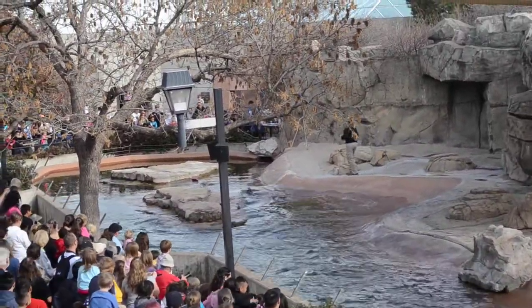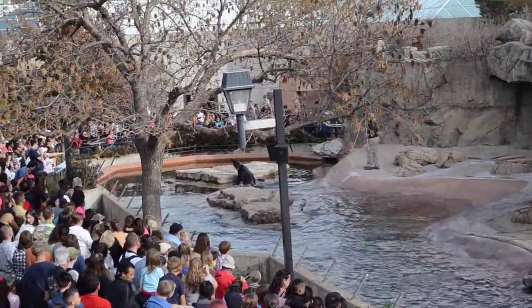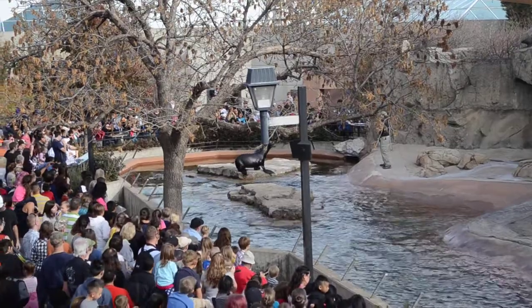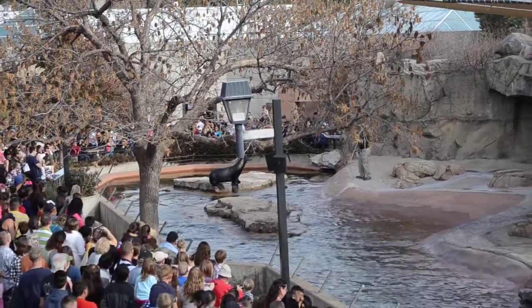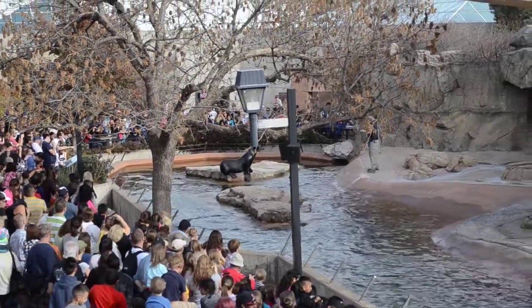Let's see Nick demonstrate that sea lion swim in the water. They are very fast. They get all that power out of those front flippers, and to make the lap around the pool you'll notice it's all in a brushstroke-type motion. The tiny back flippers really only help steer around obstacles. So let's see that sea lion swim, Nick.